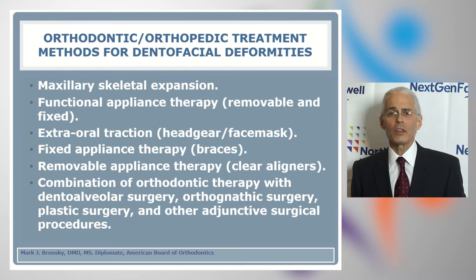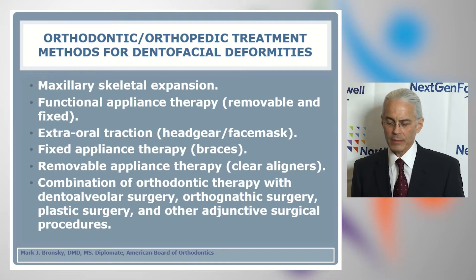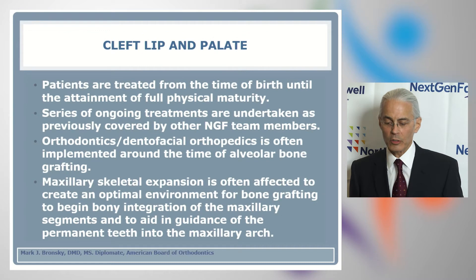The orthodontic orthopedic treatment methods commonly used for dental facial deformity patients include maxillary skeletal expansion, functional appliance therapy both removable and fixed, as well as extra oral traction commonly called headgear or face mask, fixed appliance therapy or braces, removable appliance therapy or clear aligners, and a combination of orthodontic therapy with dental alveolar surgery, orthognathic surgery, plastic surgery, and other adjunctive surgical procedures.